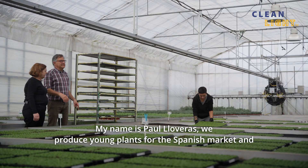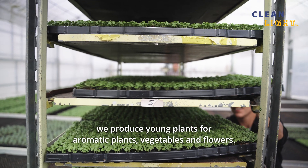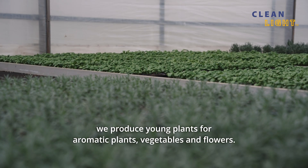My name is Paul Lloveras. We produce young plants for the Spanish market — young plants for aromatic plants, vegetables and flowers.